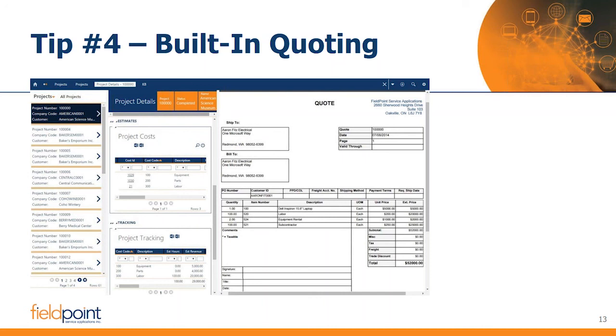Tip number four: built-in quoting. This is interesting because a lot of people, right out of the gate when looking for software, will say this system must integrate to Salesforce, Microsoft Dynamics CRM, or another CRM application. CRM — Customer Relationship Management software — is designed for quoting, prospecting, pipeline management, and marketing campaigns. These products are excellent, and many applications including FieldPoint have pre-built integrations to a number of these platforms.